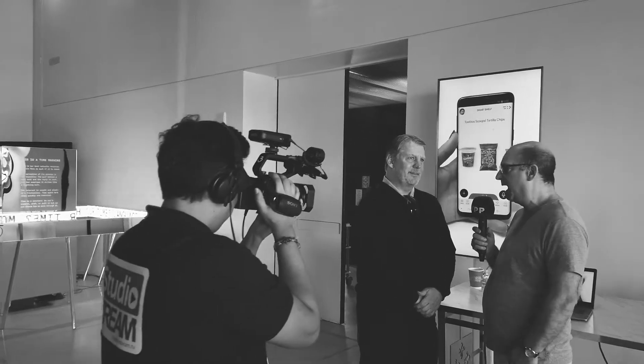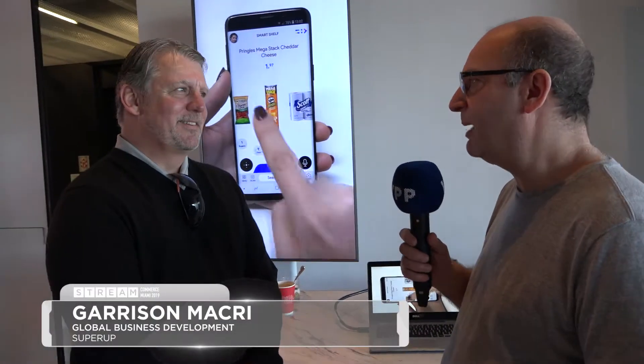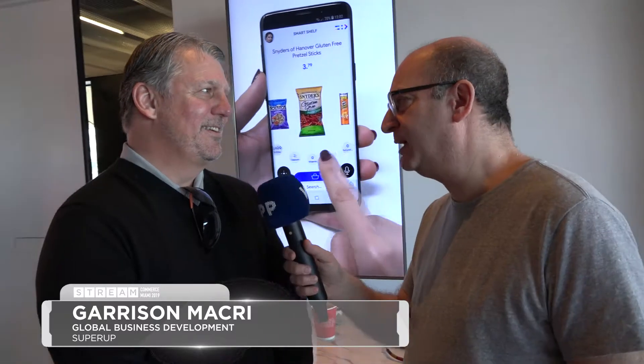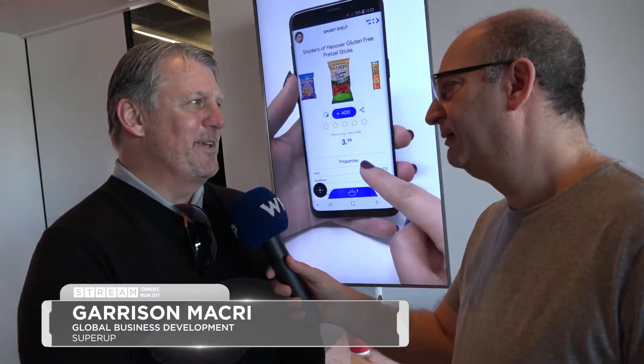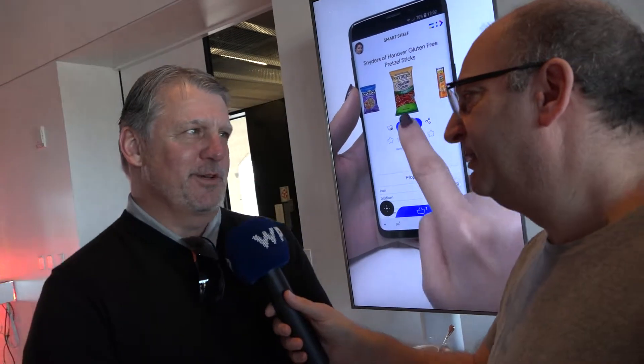We're now back in the tech area here at Stream Commerce in Miami, and I'm now with Garrison from SuperApp. Very nice to be with us. SuperApp is probably one of the best mobile shopping apps I've certainly ever seen, so perhaps you can explain a little bit about it and show us how it works.